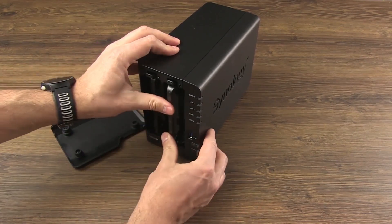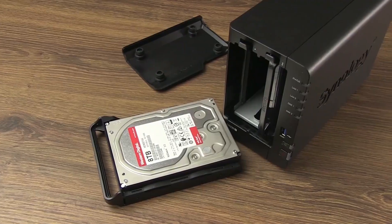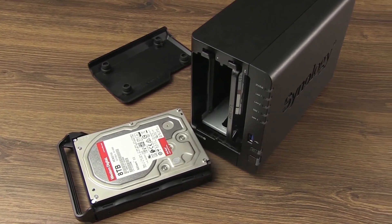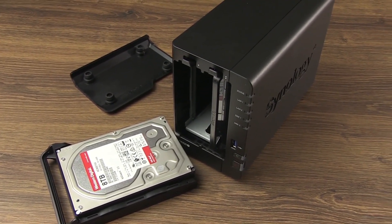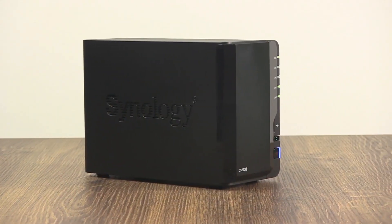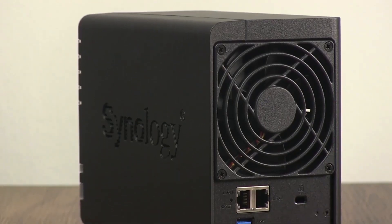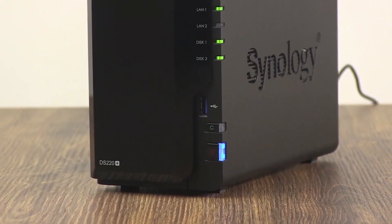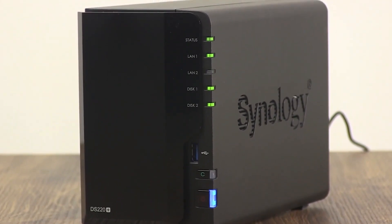Installing drives inside this enclosure is also a breeze, thanks to the hot-swappable tool-less design. Simply extract, install the drive, and reinsert, and you're good to go. This isn't the best NAS out there for Plex, but it won't cause a hole in your wallet. Bottom line, my pick for the best affordable Plex NAS is the Synology DS220 Plus. The company recently released this enclosure with improved internals and a better CPU. It's a fantastic NAS enclosure for the price and can even handle some 4K transcoding should it be required.